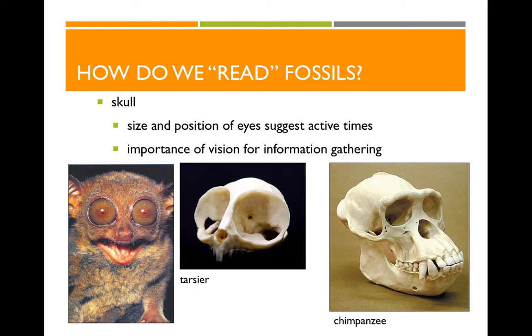Here we're comparing a tarsier and a chimpanzee. The tarsier has fantastically large eyes — each eyeball is actually bigger than their entire brain. That's because tarsiers are active at night, and those big eyes trap as much light as possible in an otherwise dark environment. Chimpanzees, on the other hand, are active during the day, so their eyes are much smaller because they don't need to bring in more light than is already available.